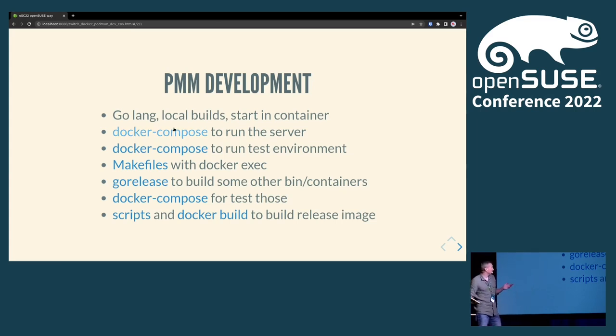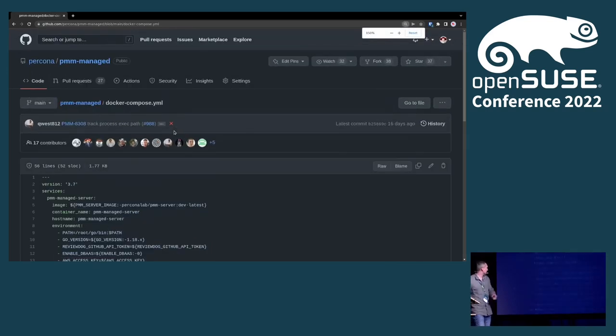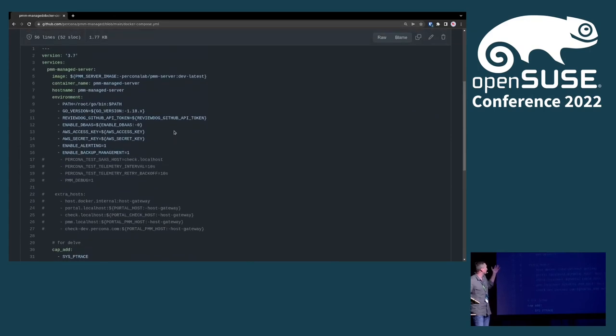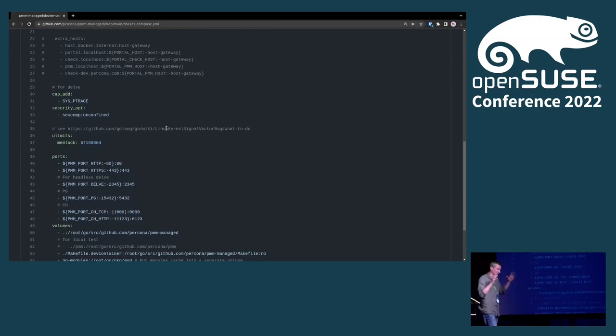We use Docker Compose quite heavily, at least historically. For example, there is a development container that spins up the development environment — it takes an already pre-built container, spins it out, you build locally, the volume mounts into the container, and you just replace the needed services and reboot them. That's how you develop: you develop new functionality, upload it to the container, and it starts working inside.